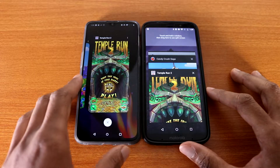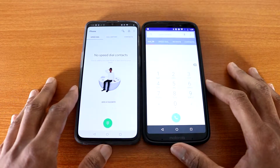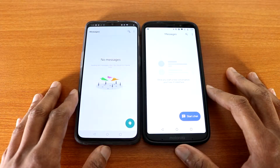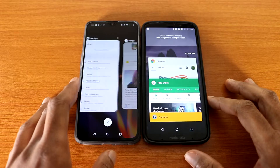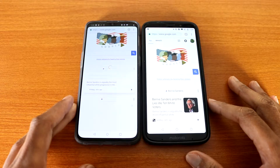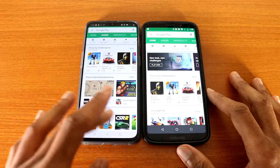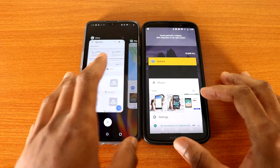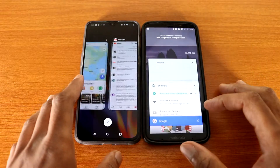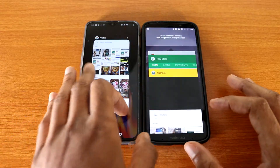Now let's go with the RAM management slash multitasking test. Let's go all the way back with the phone dialer app. Next up, the message app. Next up, let's go to Google Chrome. Next up, Google Play Store. Next up, the camera. Next up, Google Photos.